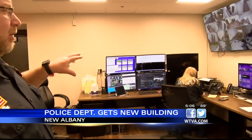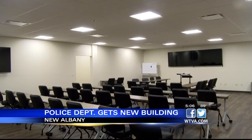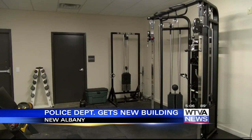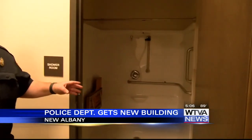The new facility comes with everything a department this size could hope for. There's a brand new training room for officers, a new kitchen, an interrogation room, a spare room with workout equipment, a key card access system with different levels, and a shower.